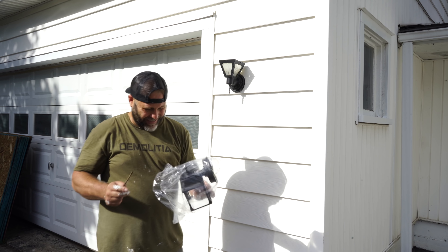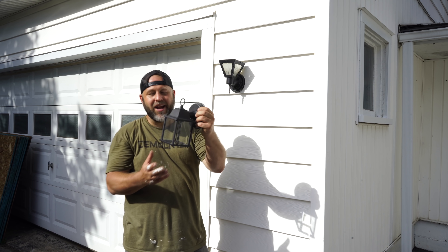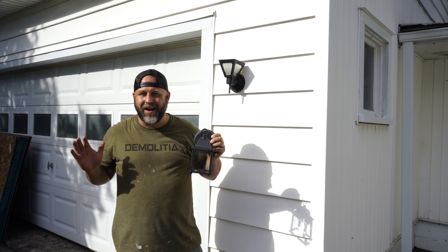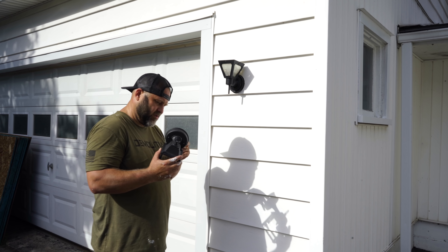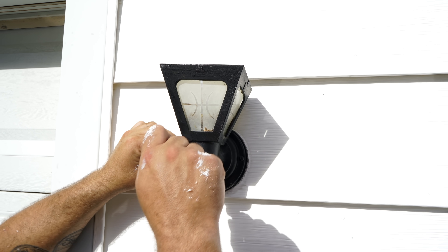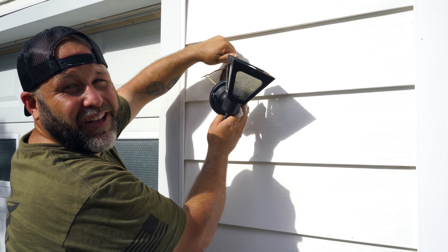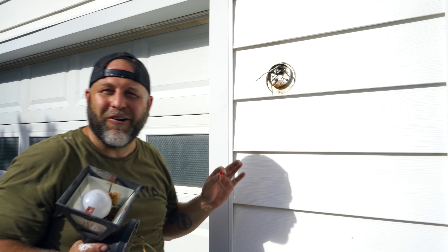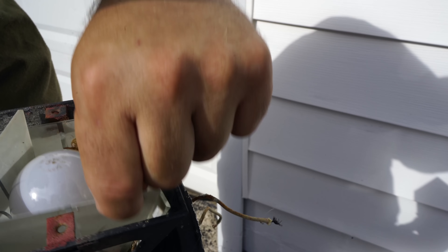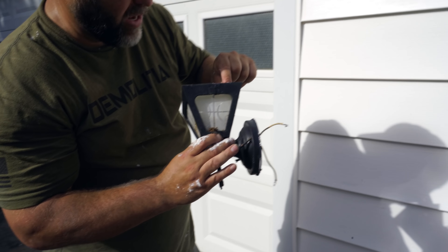We saw some lantern lights on the website and decided to order them. We have one for either side of the garage — they are lantern style, matte black with beveled glass on the front. They look so cool! When installing, make sure the power is off before you pull the fixture away from the siding. This is what happens when you have too old a light fixture — it doesn't do its job, it's disgusting and a fire hazard. New lights were a must.